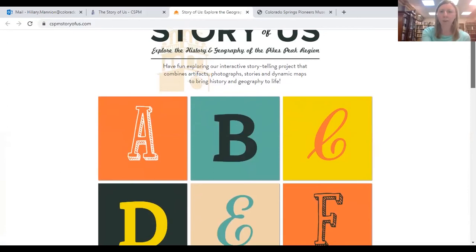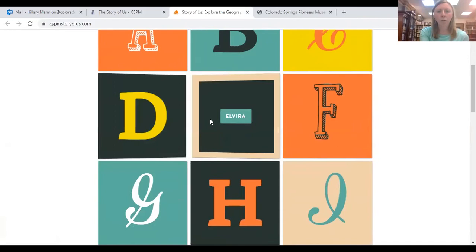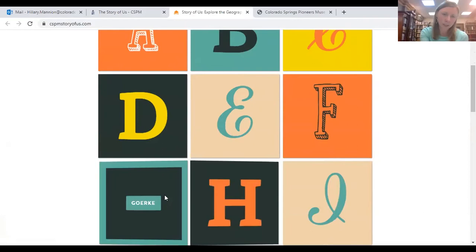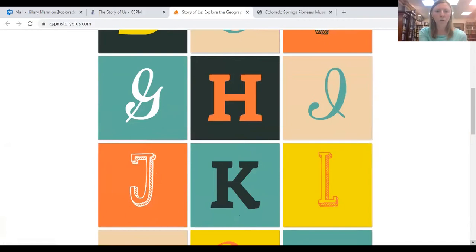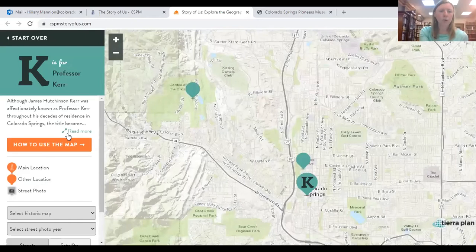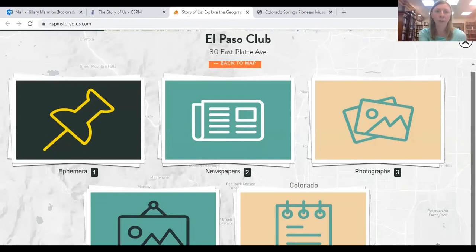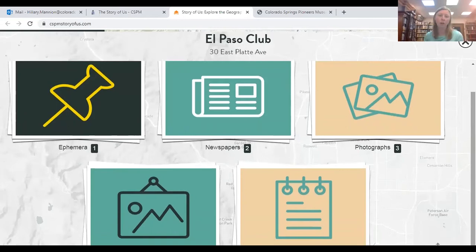I'm going to give you a quick preview of how it might inspire your research. The Story of Us covers the Pikes Peak region from A to Z, and we are adding new themes all the time. If you scan over the letters, you'll see different topics that might inspire further research. I'll click on Professor Kerr as an example — it will give you a narrative, and if we click on any of the balloons, you'll also see great primary sources from our collection that can be a starting point to come to the reading room.